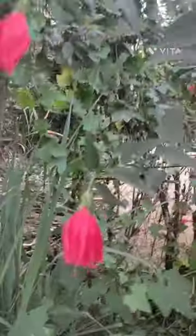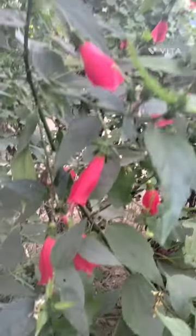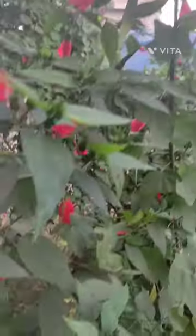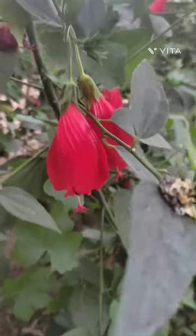It can be grown in any soil. The flowers are also used as herbal tea. It is a flowering plant and very low maintenance. Bring this beauty to your home and garden and enjoy it. Follow my channel if you like this video — thank you!